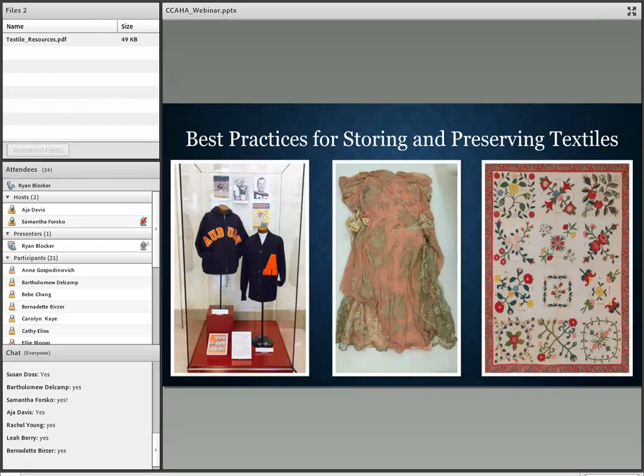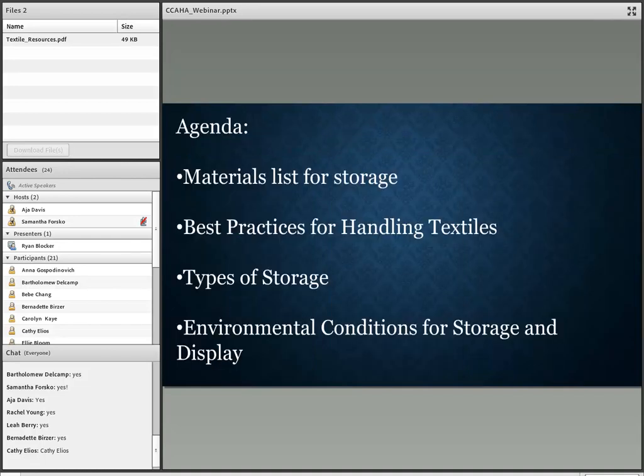I wanted to show off a few of our textile-related artifacts. These best practices for storing and preserving textiles will cover every kind of textile you could have in your collection, from sports memorabilia to historic textiles. Our agenda: first we'll discuss what materials are best for storage, then best practices for handling textiles, then types of storage — four in particular — and finally environmental conditions for storage and display.